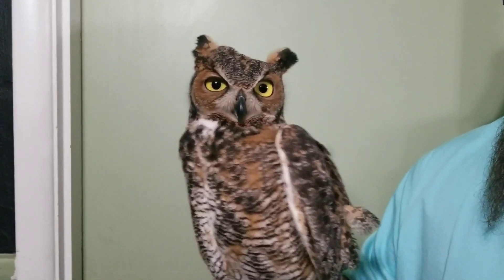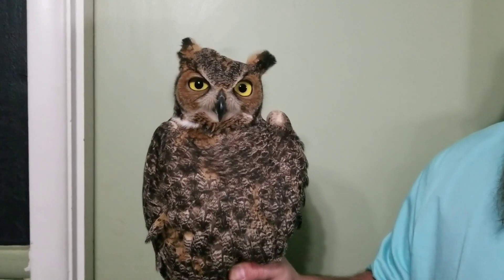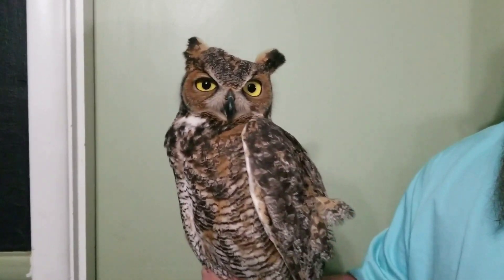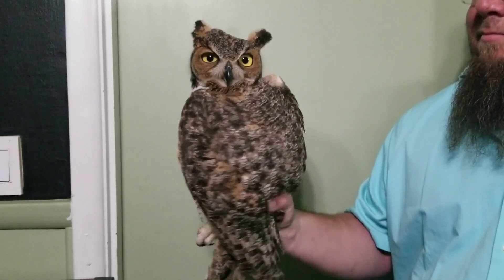We took it out tonight to do another exam, and while we were doing it, owls do as owls do and it's fixated on me. So while Mario moves its body, the owl's head just stays in the same place.